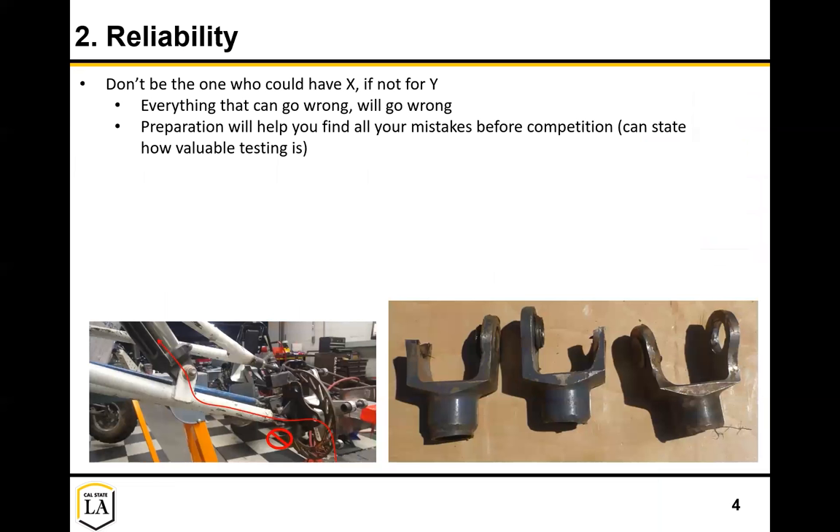Next is being reliable. We've all been in the place where we would have done well if it wasn't for this one little thing we forgot. Anything that can go wrong will go wrong in these competitions, so the best way is to be prepared. Nothing can state how valuable testing is - if you really want to perform well, it's going to highlight all of your weaknesses right off the bat. When something goes wrong, don't just say it was a loose bolt or a material defect - find the root cause of the problem.